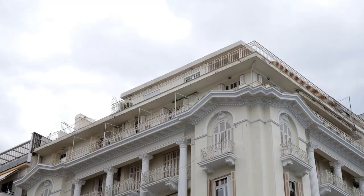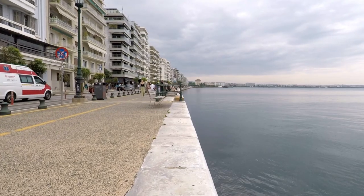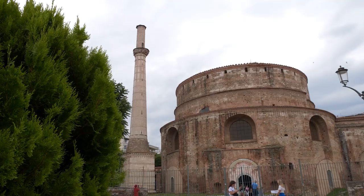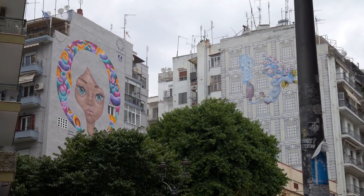Its history goes way back to 315 BC, founded by Cassander and named after his wife Thessaloniki, the sister of Alexander the Great. This city has been influenced over the years by Greek, Ottoman, and Hebrew communities, and it's a destination for lovers of art, culture, and history.